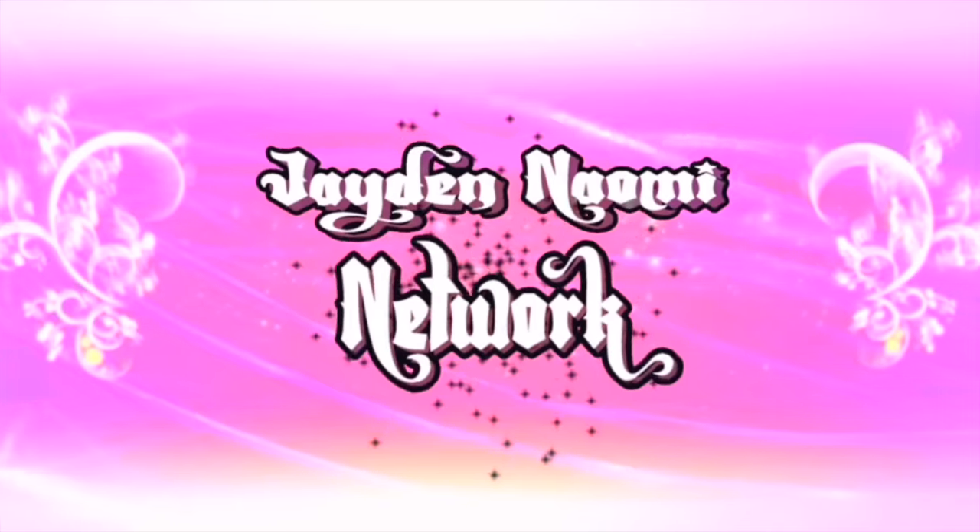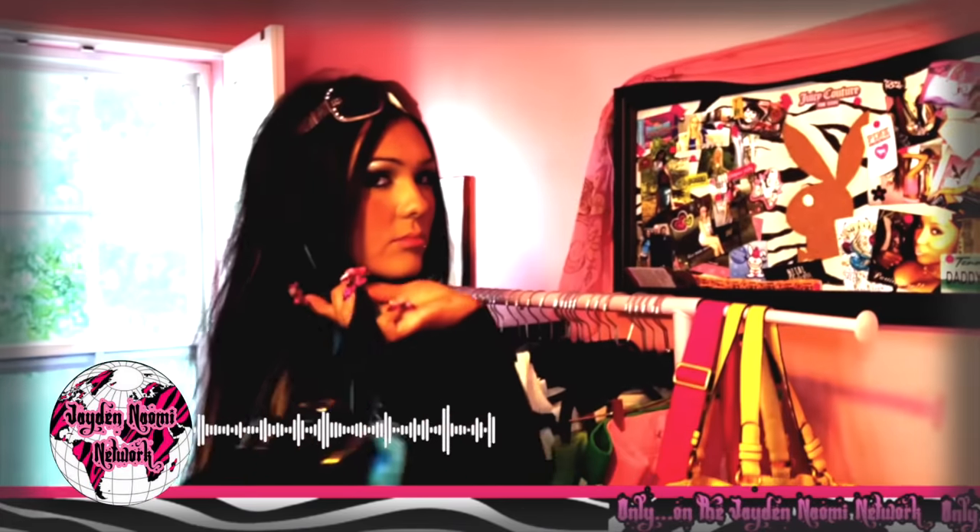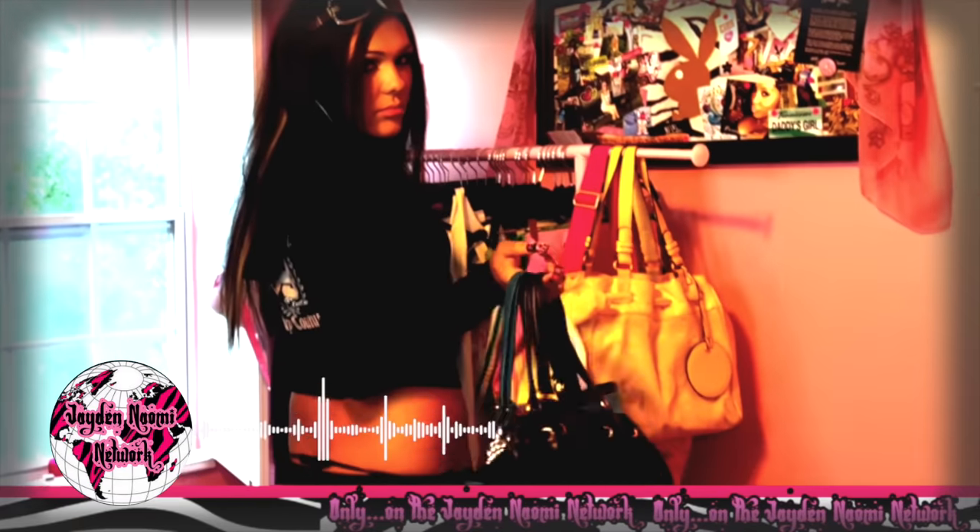Hi, I'm Jade Naomi, and this is my Juicy Couture haul, only on the Jade Naomi Network. Keep watching to see 50 plus Juicy Couture items. This girl has a serious problem. I forget to mention where this stuff is from, but it was definitely either thrifted or from Paris Hilton's dumpster. So let's get right into the Juicy Couture haul with accessories, bags, tracksuits, shirts — everything you can want from the Juicy brand.